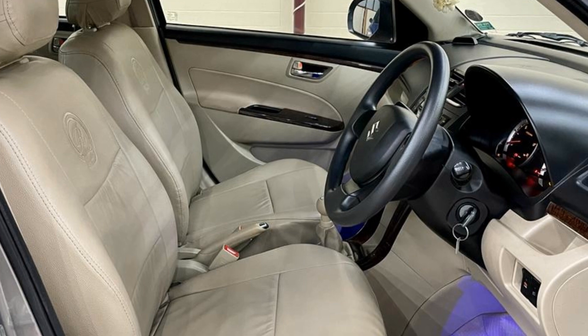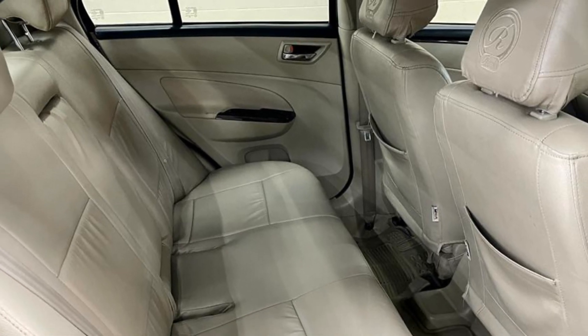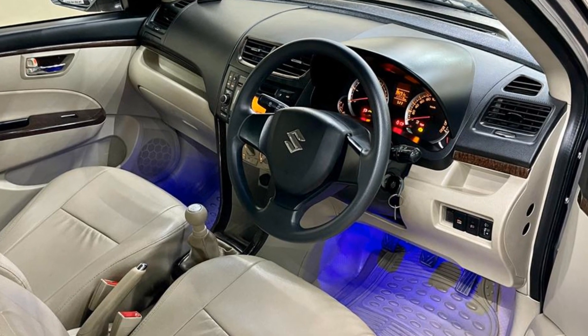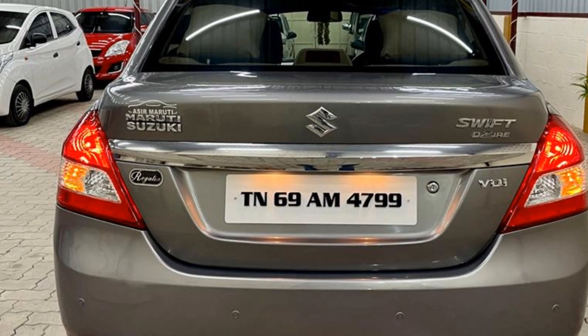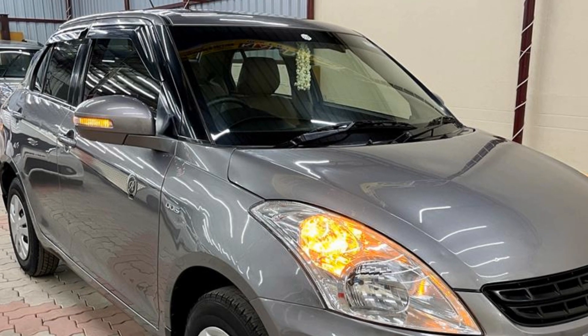Physical condition is good condition. Engine condition is excellent and neat. Interior is brand new condition, with a full leather seat cover.